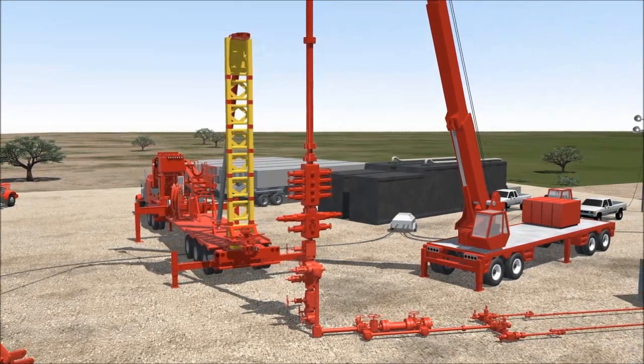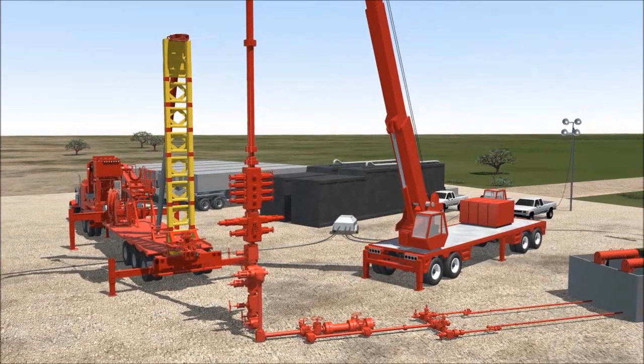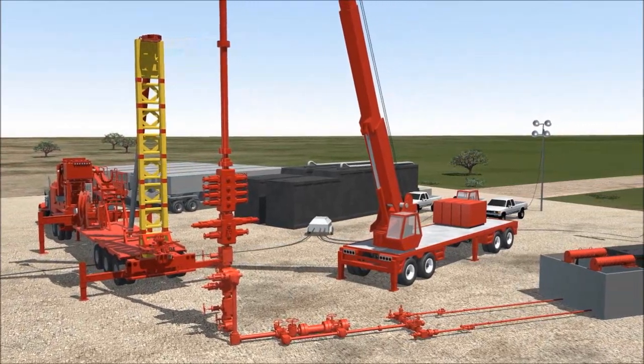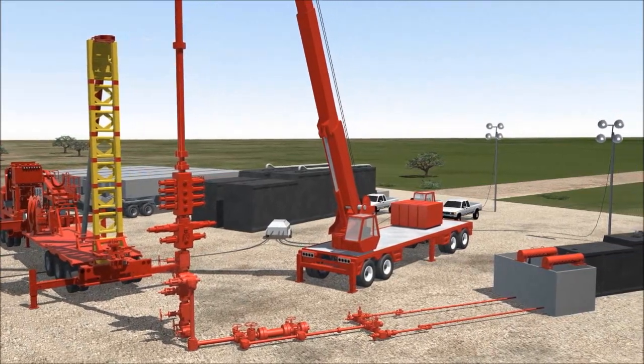The frack stack is configured with a 4-inch wing section to eliminate restrictions to the 4-inch trash catcher. A hydraulic choke manifold is utilized to maintain back pressure and control the rate of the fluids and gas before they enter the surface tank.